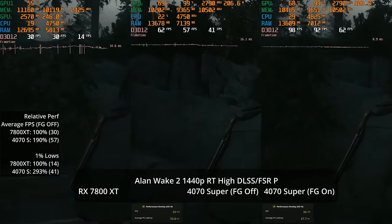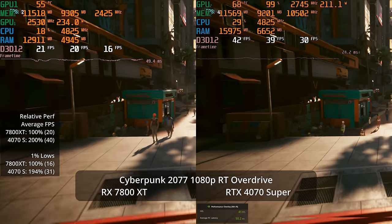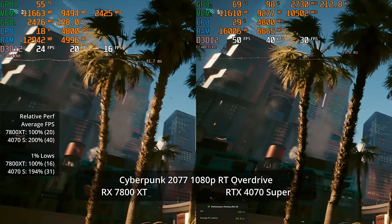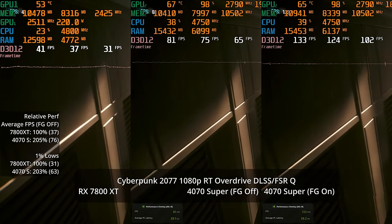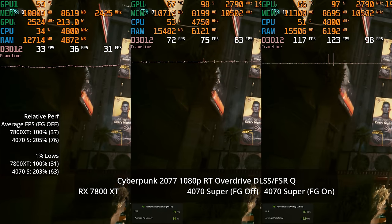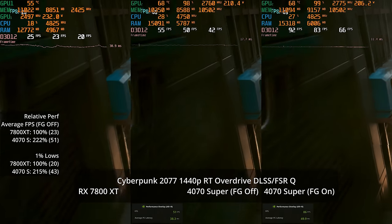Cyberpunk at 1080p RT Overdrive shows similarly difficult results: 40 fps versus 20, again roughly doubling the 4070 Super's advantage, but 40 fps isn't how you'd want to play. Enabling upscaling with ray reconstruction gives a big boost — the 4070 Super reaches 76 fps, a decent baseline for frame generation. That said, I'm not in love with upscaling at 1080p; things like palm tree branches are shimmery and unstable even with DLSS upscaling, though the frame rates are now good.